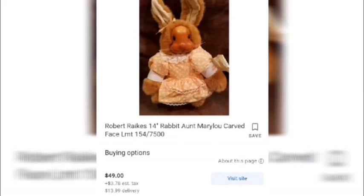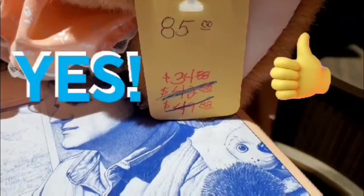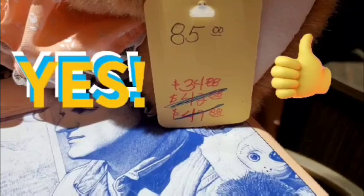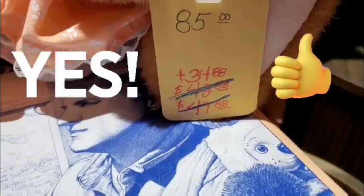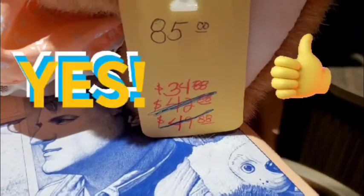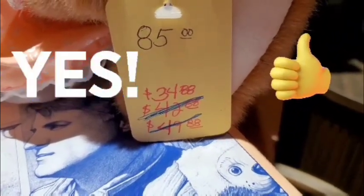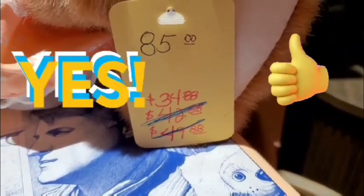On the Rakes original side, we found one for $28 — an exact replica with no box. Another one for $49, called the Aunt Mary Lou card face, a limited edition bear. There's also one for $42 plus tax and delivery. The one at the store was originally $85 but had been continuously marked down and discounted to $34.88 — overall a really good deal, especially at that discounted price.